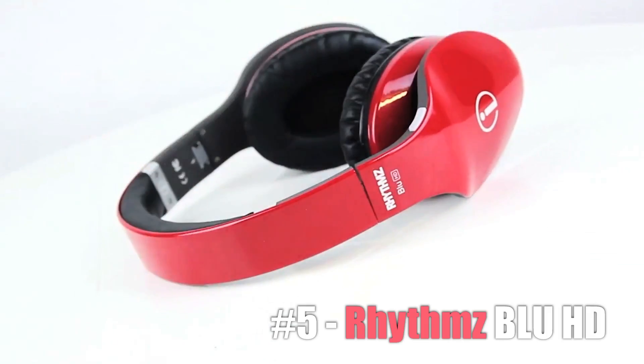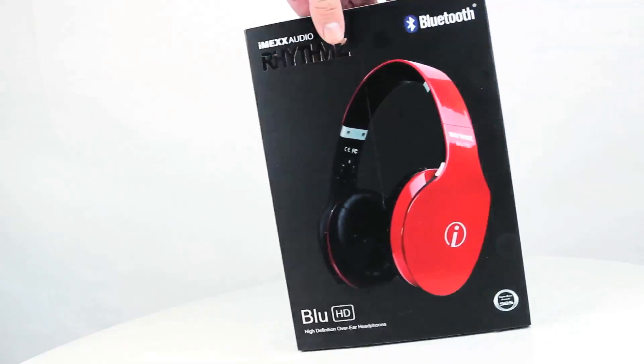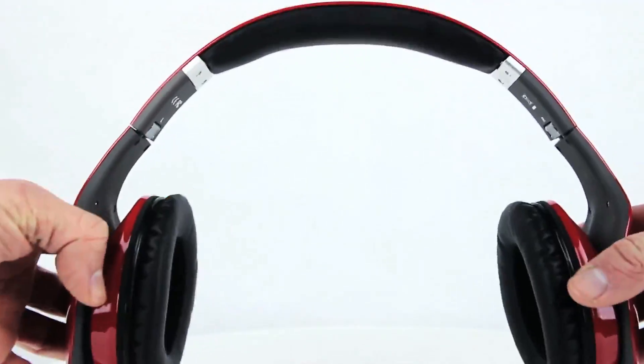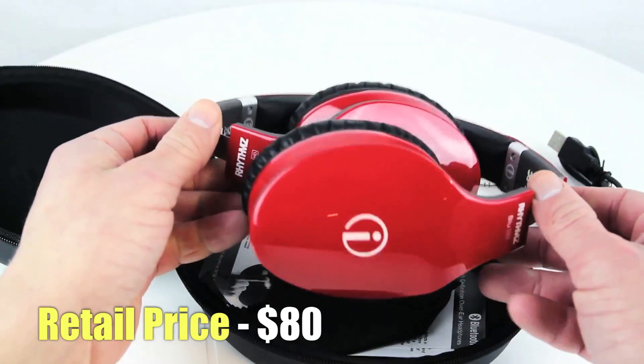Coming in at number 5 we have the Rhythms Blue HDs. As I've said in my original review, I absolutely love these headphones. Not only are they wireless, but they also introduce an incredibly cool touch gesture control system to control your music. The design is top notch, the build quality is solid, and the sound quality is booming. For only $80, it's really tough not to like the Rhythms Blue HDs.